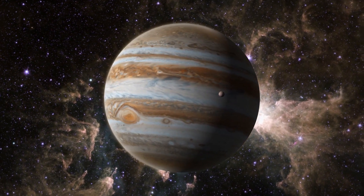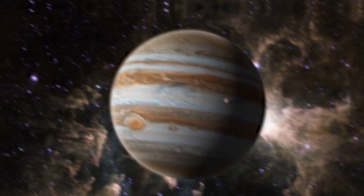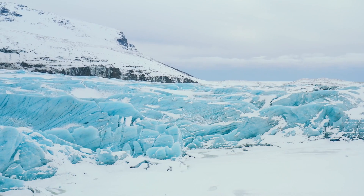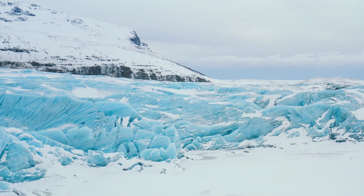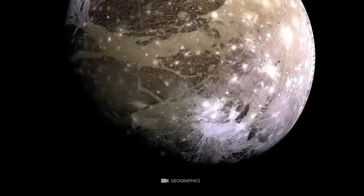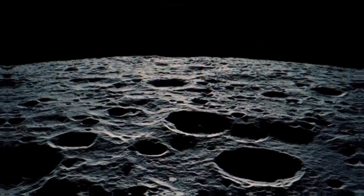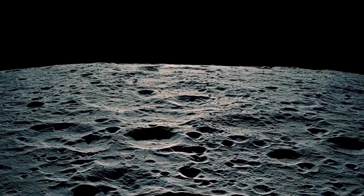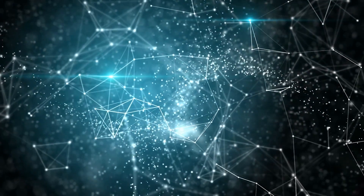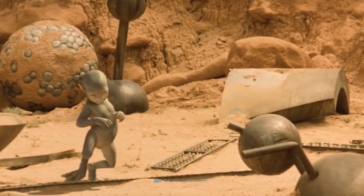The moon is also tidally locked to Jupiter, meaning that one side always faces Jupiter while the other is always facing away — one side always in darkness, the other always in sunlight. The part of Ganymede exposed to sunlight is covered in ice, while the part in darkness is covered in darker material. This darker material is likely more porous, allowing liquid to flow through it more easily. Scientists have speculated that it could be composed of minerals and organic compounds like methane and ethane, which could provide an energy source for any possible life forms on the moon.